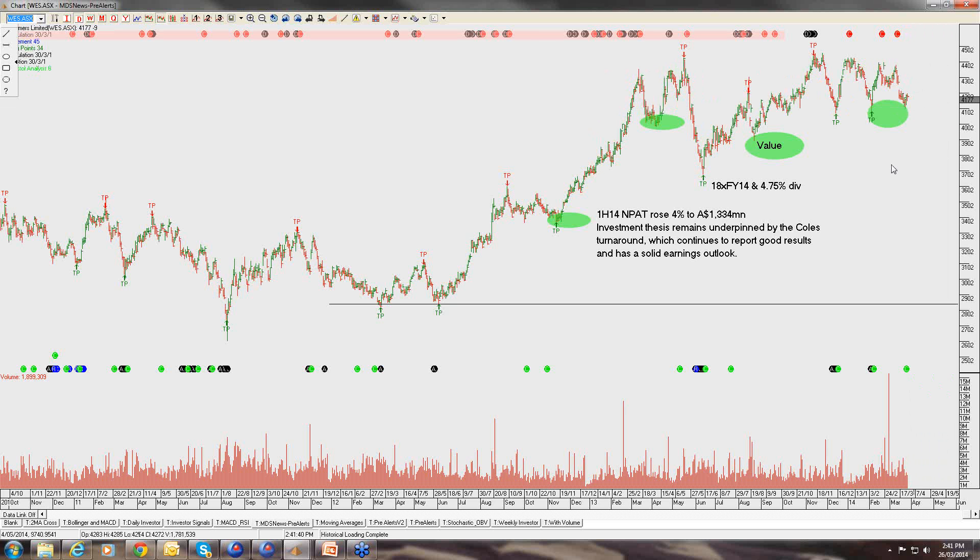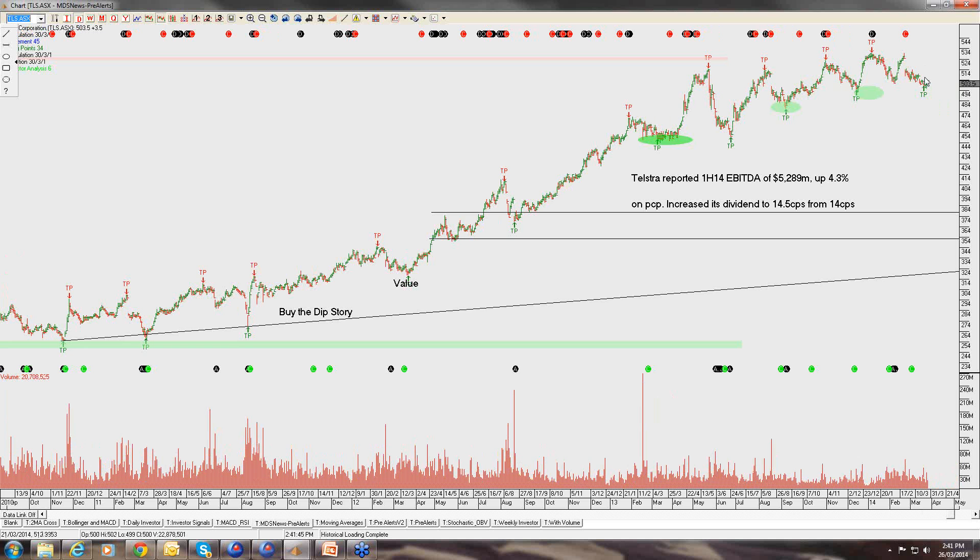Telstra — we have been buyers of this on the recent pullback here at $5. I think as we move in towards the August dividend period, the stock will trade back up to $5.25. We take that opportunity to sell the covered calls, driving the current dividend yield of around 5.5% up to around 10% to 12% and allowing for some capital growth. So we are buyers of Telstra at these levels.